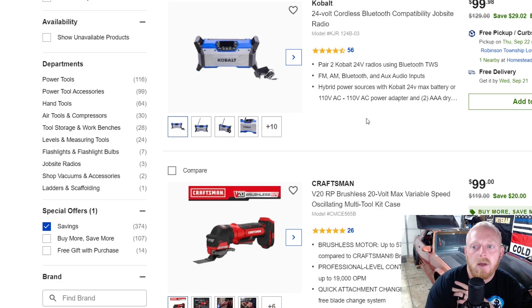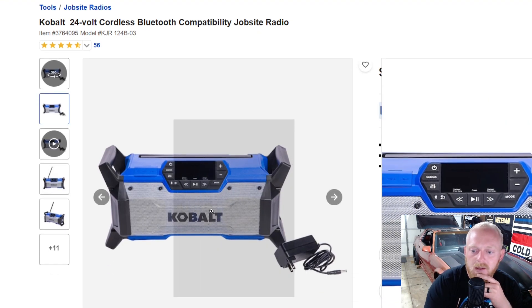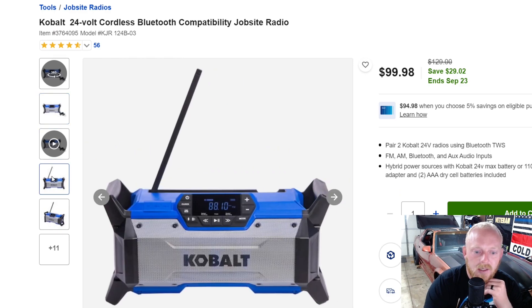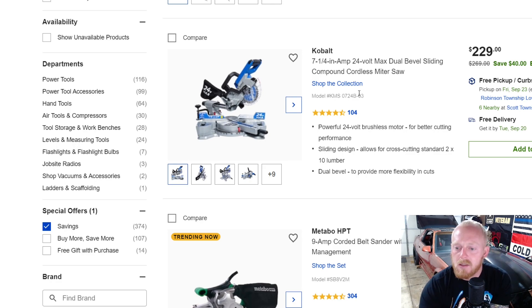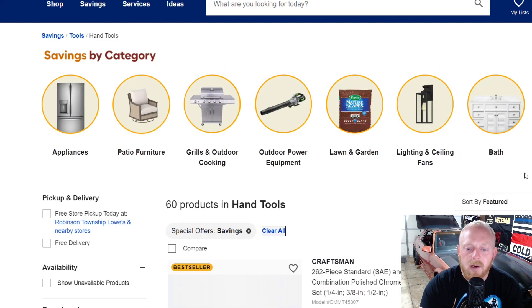Here's a Cobalt 100-watt Bluetooth job-site radio for $100 down from $130 — actually seems like a pretty nice little radio. I have the Milwaukee one and really enjoy it, but I think this Cobalt one looks pretty nice as well. There's a Cobalt 7.25-inch 24-volt cordless compound miter saw for $230 down from $270 — it's a smaller miter saw but seems pretty decent. It allows cross-cutting standard 2x10 lumber and has a dual-bevel design.